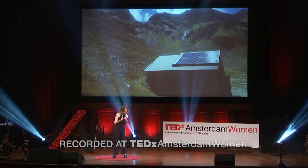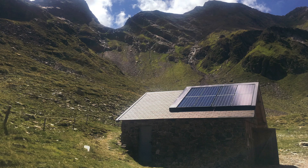Every time I see solar panels, I get very enthusiastic. It's this technology that takes sunlight, which is free and available, and turns that into electricity. So this hut in the middle of nowhere, on a beautiful location, was self-sufficient.